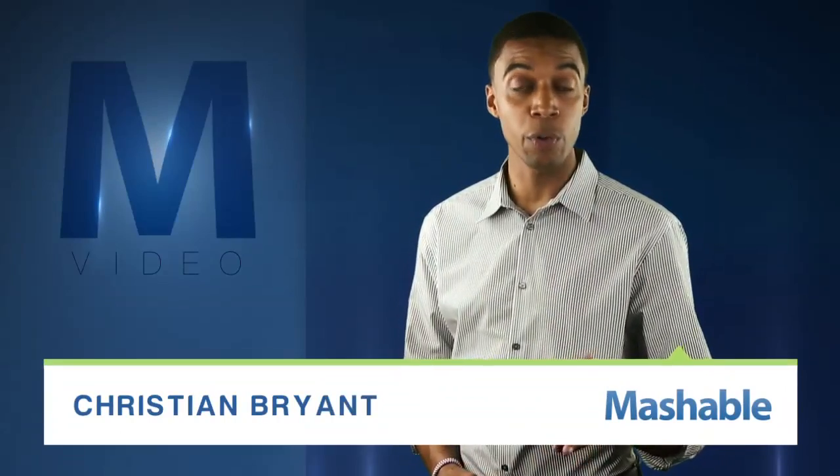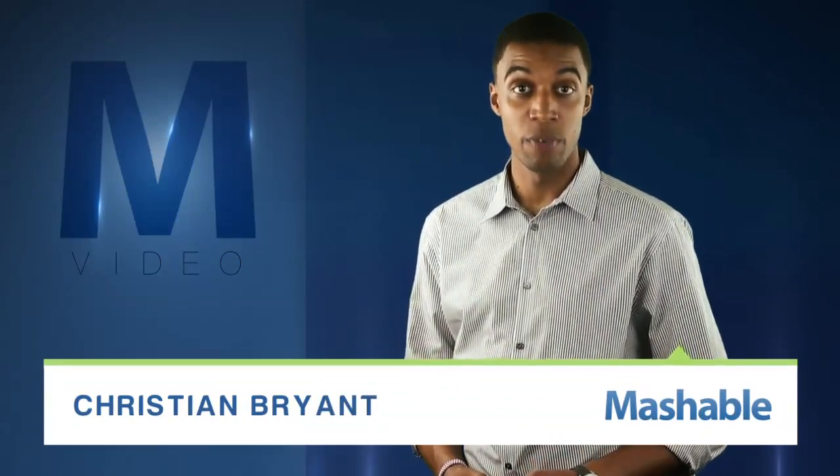From Asheville, I'm Christian Bryan. Warning, what you're about to see is creepy. Ready?